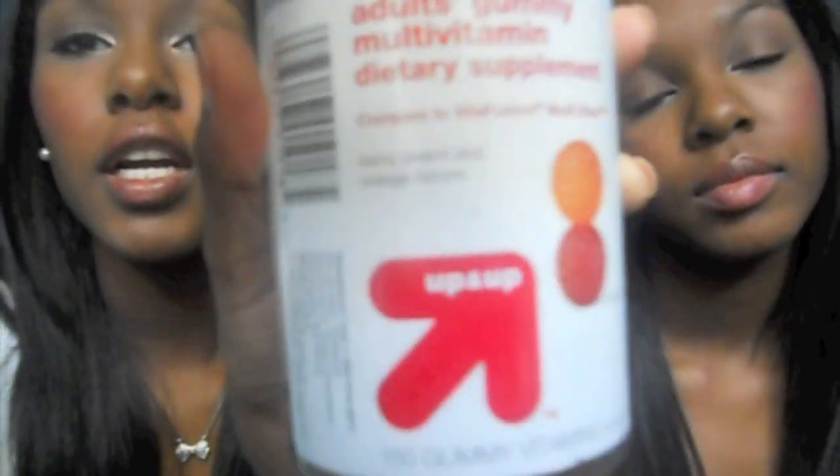Moving on to miscellaneous things, we've been using adult gummy multivitamin dietary supplements — just gummy vitamins. We got this big bottle from Target for about $12 and it had 150 in it. We take two a day — one in the morning and one before bed. They're a great alternative if you don't want to take those big horse pills. They're comparable to Vita Fusion, but I'd go with the Target brand because it's the same thing.